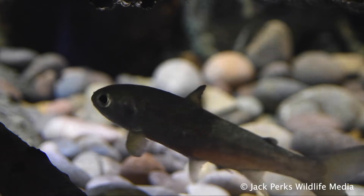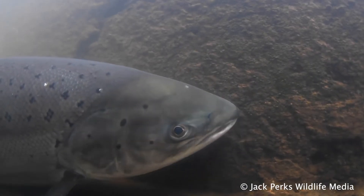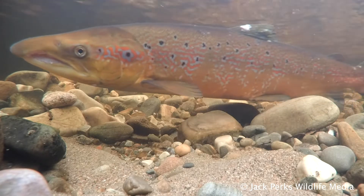They'll spend two, three, sometimes four years at sea before returning to their natal river, much bigger. As they enter fresh water, they lose the silver colour and turn a fantastic palette of autumnal colours.